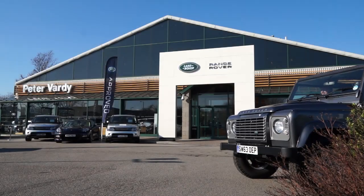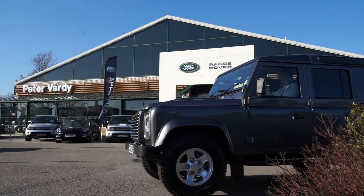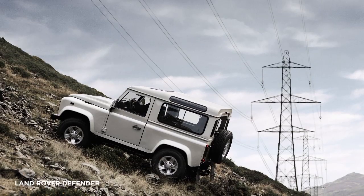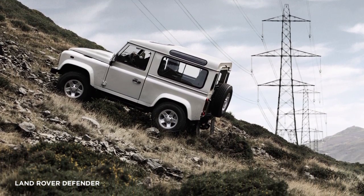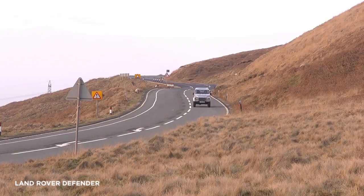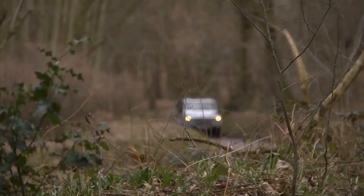Confident and capable, Land Rover provides maximum muscle for tough environments, along with the comfort and support setting you free to explore. The legendary Defender has supreme functionality with secure load carrying capability.